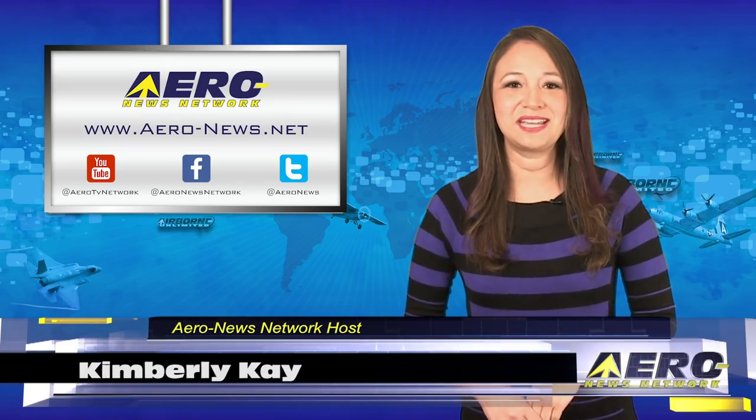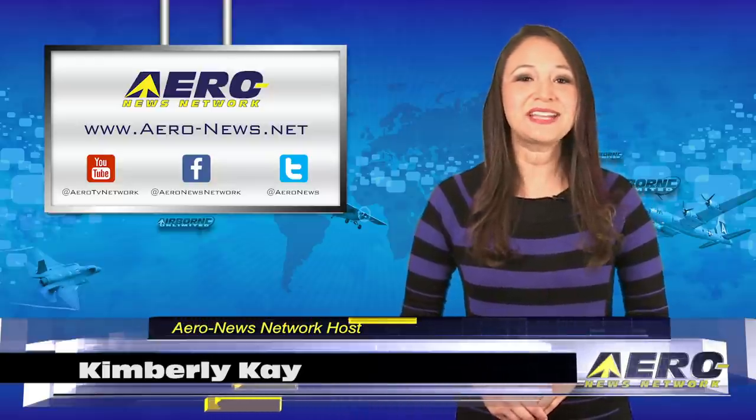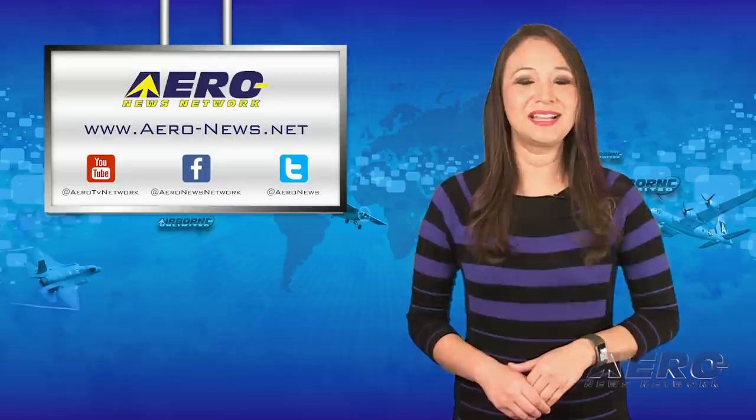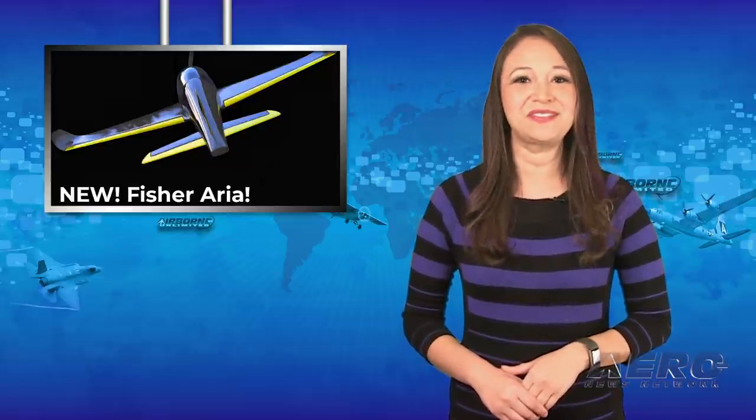Thank you for joining us this Monday — we hoped you had a great weekend. I'm your host, Kimberly Kaye. We have an exciting episode filled with the latest news, so let's start with Fisher Flying Products is alive and well, introducing the new Aria.